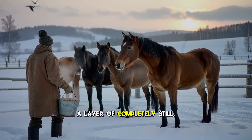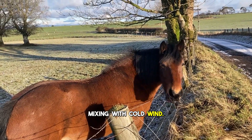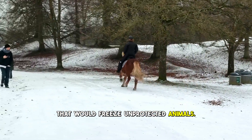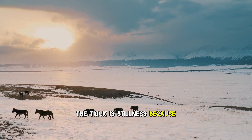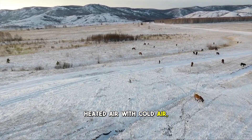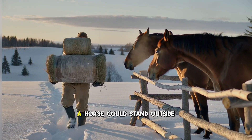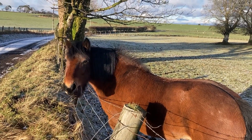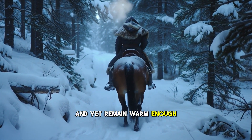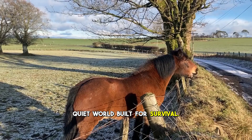Between skin and coat lies a layer of completely still, warm air — not moving, not leaking, not mixing with cold wind. This layer can keep a horse warm even in temperatures that would freeze unprotected animals. The trick is stillness, because the greatest source of heat loss is moving air. Wind steals warmth by replacing heated air with cold air, but the horse's coat stops motion at the surface, trapping warmth beneath. A horse could stand outside in a blizzard, snow piling up on its back, wind screaming across the field, and yet remain warm enough to slow its heart rate and breathe deeply instead of shivering. Inside that coat is a quiet world built for survival.